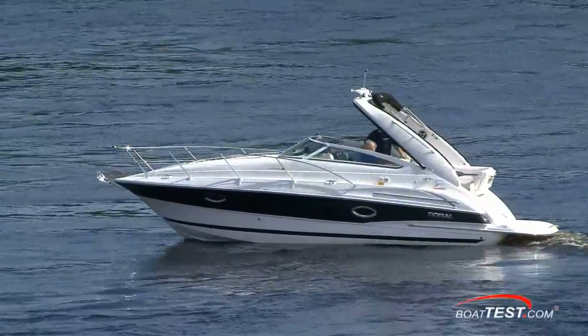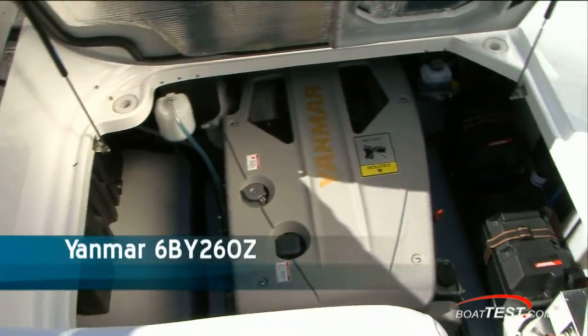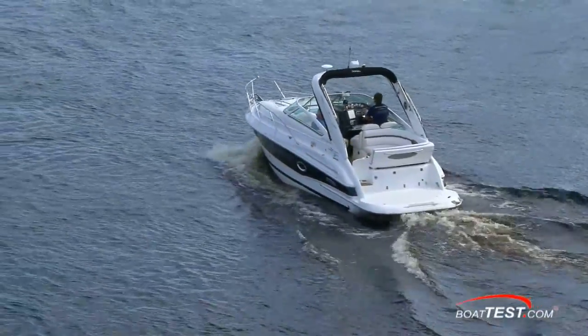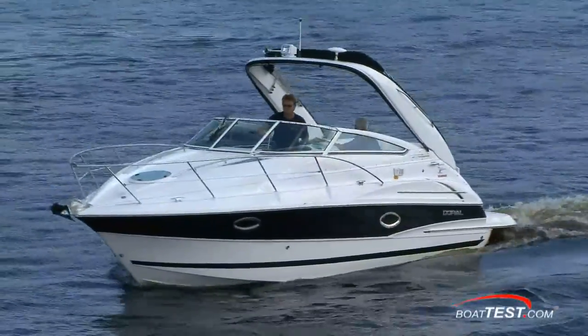Doral's Monticello created a lot of buzz this year at the Dieter meeting. For the first time, Doral installed a Yanmar diesel — not only that, but they put the 260 horsepower Yanmar diesel into a 25-foot trailable cruiser, something that's almost unheard of in North America, but of course it's not so unusual in Europe.